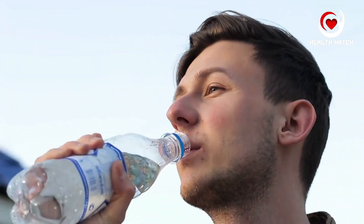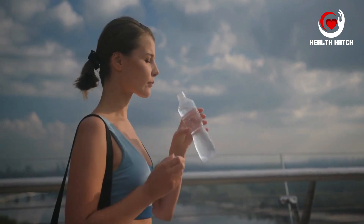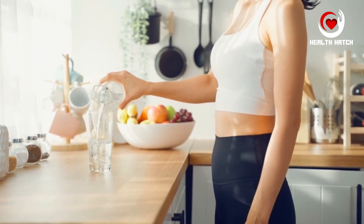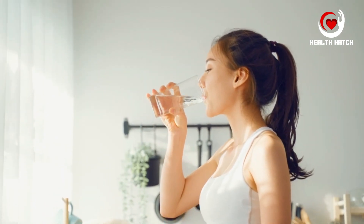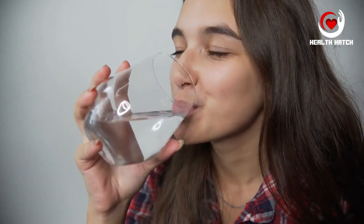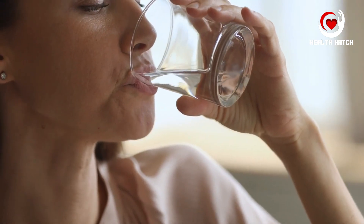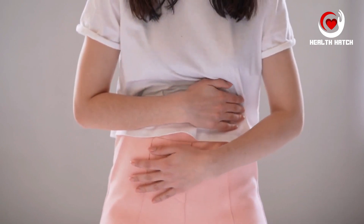Pillar 7: Hydration. Water, often overlooked as a nutrient, is the unsung hero of our dietary choices. Staying adequately hydrated is fundamental for overall health and well-being. Water plays an indispensable role in virtually every bodily function. Firstly, water is a primary component of our bodily fluids, comprising a significant portion of our blood, which transports oxygen and nutrients to our cells. Proper hydration ensures that our circulatory system functions optimally, preventing complications like blood clots. Secondly, water is vital for digestion — it helps break down food in our stomachs and supports the absorption of nutrients in our intestines. Without sufficient water, we may experience digestive discomfort, such as constipation.